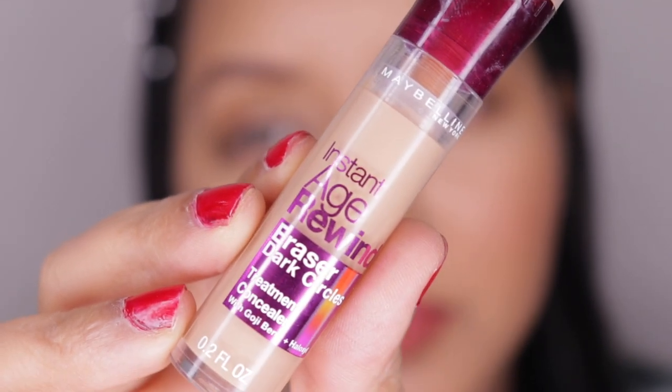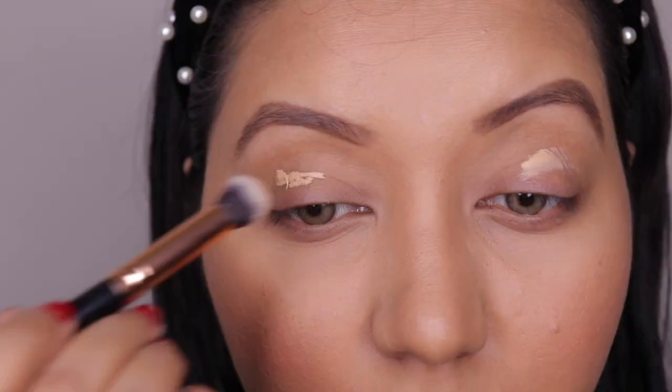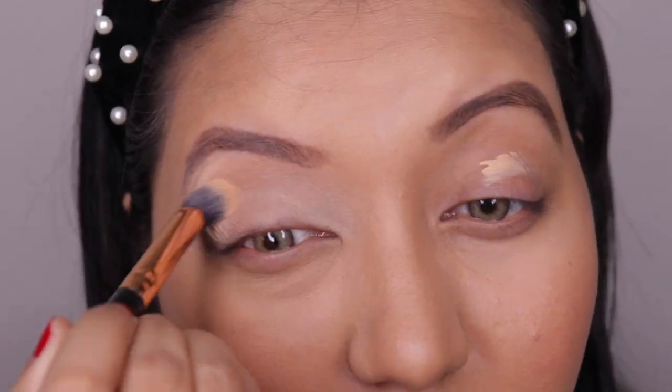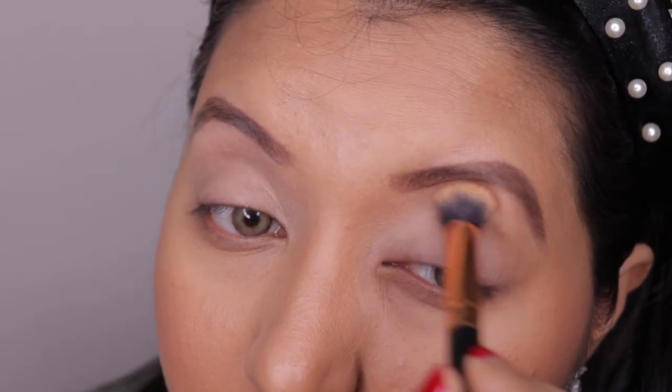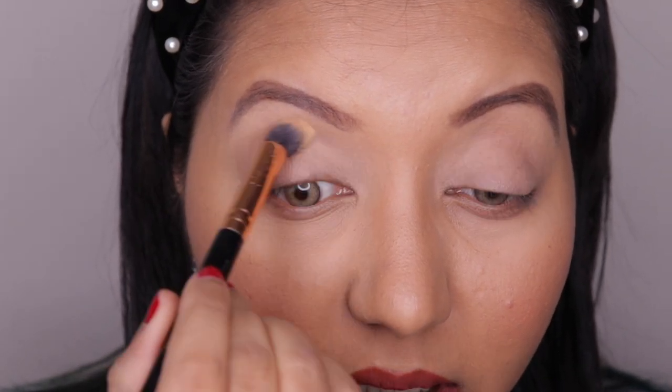To start off, I'm going to use the Maybelline Instant Age Rewind concealer in shade 130 Medium as a primer or base for my eyelids. To set my eyelids, I usually use the Maybelline Fit Me loose powder but I can't find it, so I'm just going to use the Laura Mercier Translucent Setting Powder and dust it all over my eyelids.